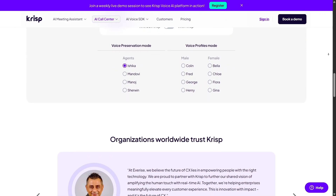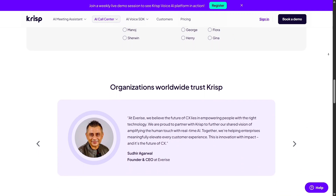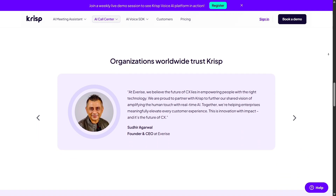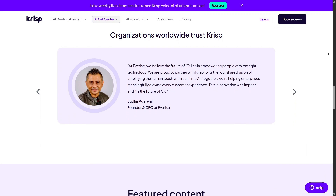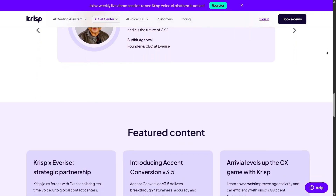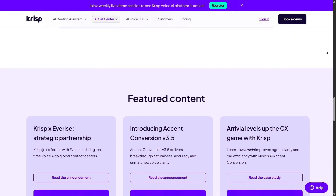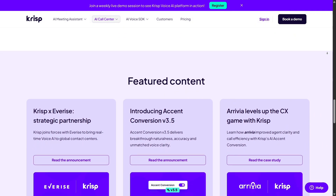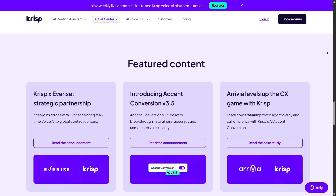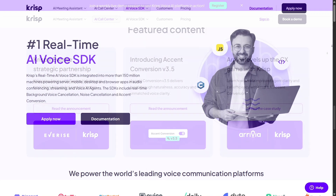On performance and real-world feedback, users consistently praise how effectively CRISP removes background clutter — even loud typing, street noise, or pets vanish from the audio. It's particularly good when you're in unpredictable environments: shared apartments, cafes, or open-plan offices. Many say it's been part of their daily routine for years, and the clarity it adds is huge.